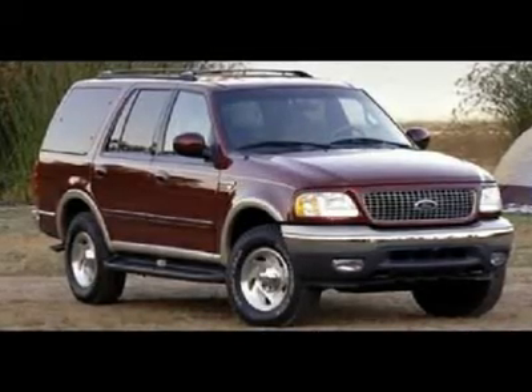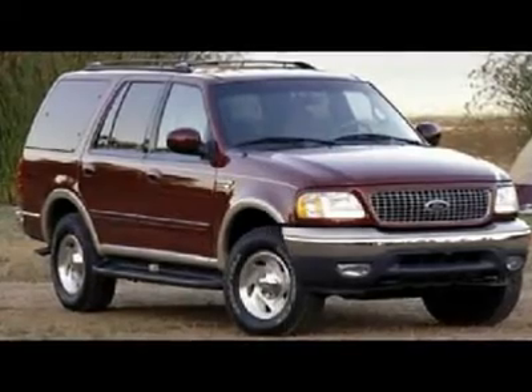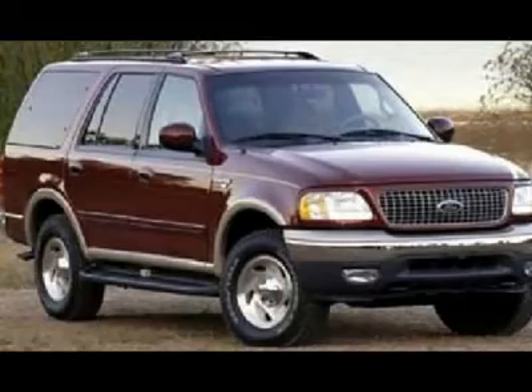Four-wheel drive, third-row seat, air conditioning, clean Carfax, leather interior, local trade-in, power windows and locks, and trailer tow package.